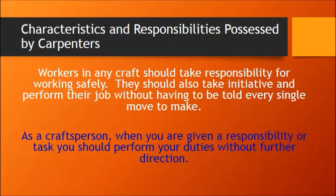When you are employed as a carpenter or in any trade, you should always work safely. You need to take initiative to perform your job without having to be told. You need to take pride in your work, do the best work that you can. If somebody gives you a responsibility or a task, you should perform that task without further direction — somebody shouldn't be coming around telling you to get back to work. You should go and complete the task you're given without having to be told.